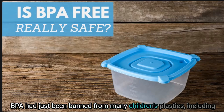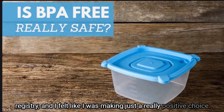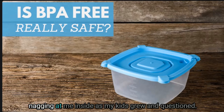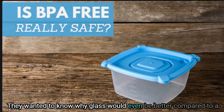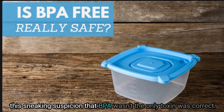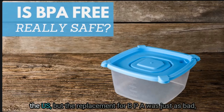For me it really started when my first daughter was born in 2012. BPA had just been banned from many children's plastics including baby bottles. I found some BPA free bottles for my registry and felt like I was making a positive choice. But as my kids grew, they questioned why glass would be better than a plastic bottle if it didn't contain BPA. I soon realized my suspicion that BPA wasn't the only toxin was correct.